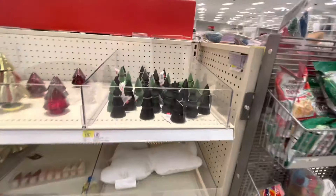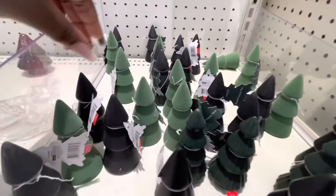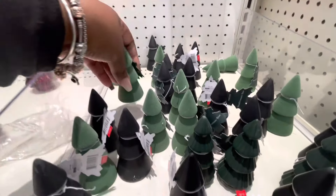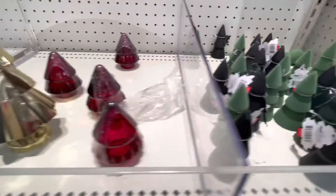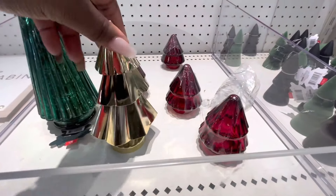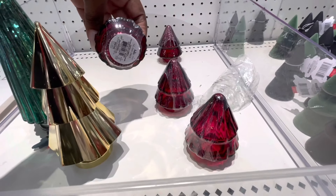Oh, there's some more little gold trees over here — dollar. This one is like a felt, black and green. We have these — these are five dollars. This one I believe is a dollar. Yes, one dollar!